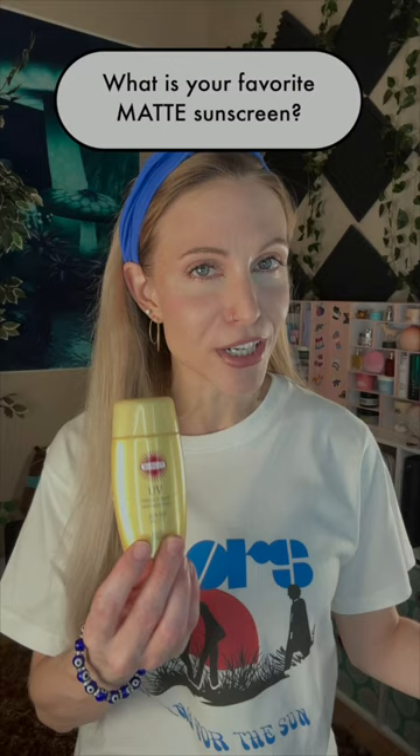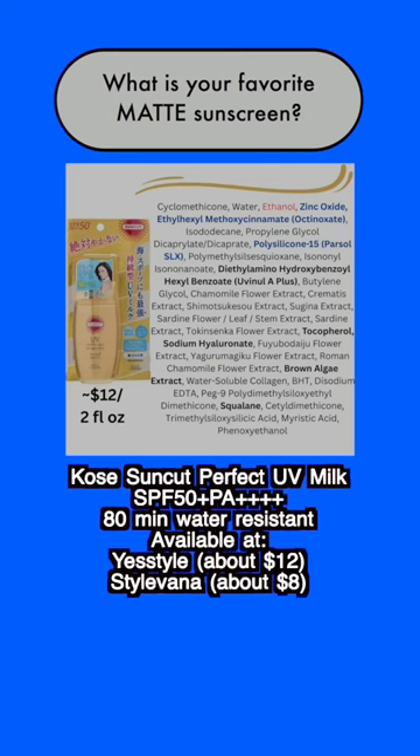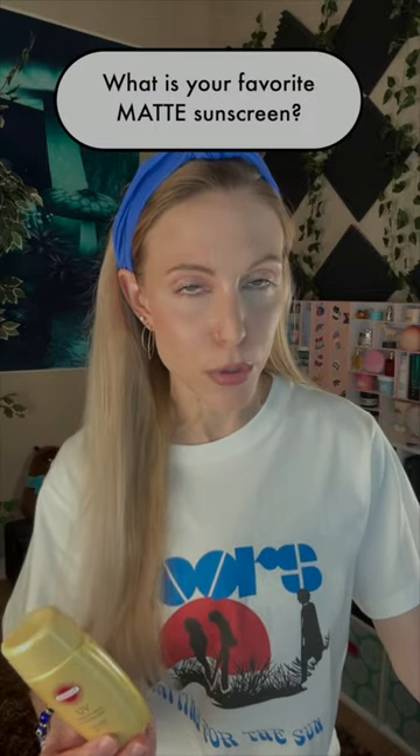My absolute favorite is this one right here from Kose. This is the UV Perfect Milk Super Waterproof SPF 50+, PA++++. It's a hybrid sunscreen that is made with zinc oxide and three chemical filters.